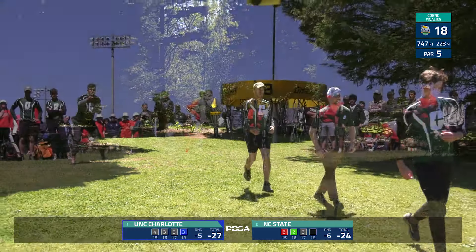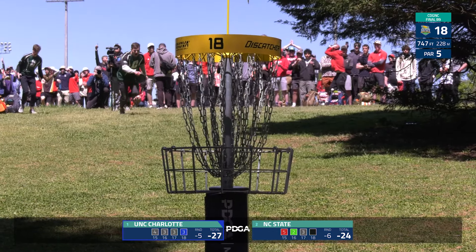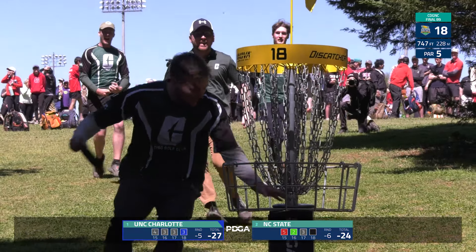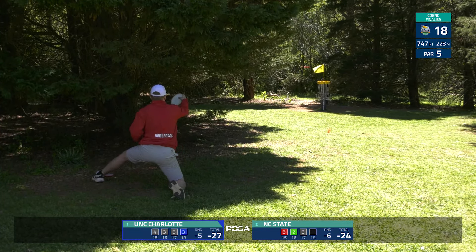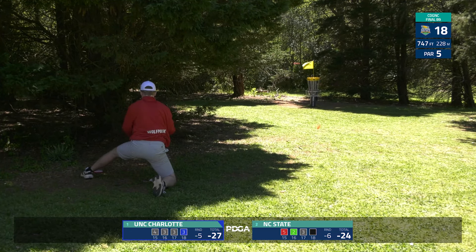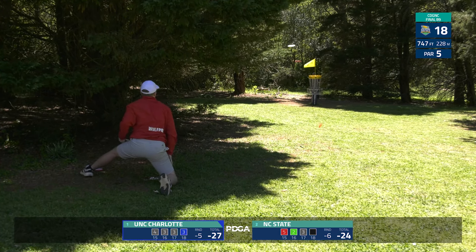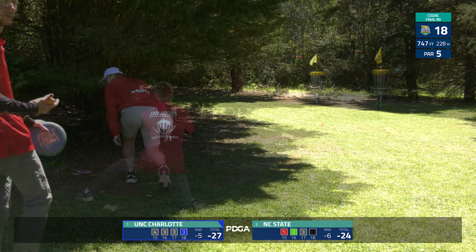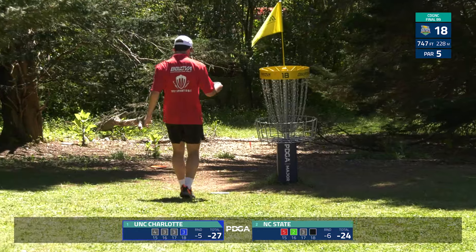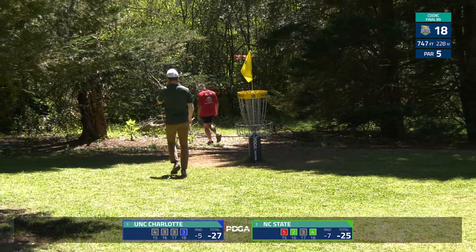Two shots ago I told them they were out of it — they sure proved me wrong. Back in it, headed to a playoff! Oh my goodness, look at him, you can see how much this means to them — all of 80 to 90 feet. NC State now with an eagle look of their own — unable to get into the playoff, pretty much solidified in third place with a birdie. A very valiant effort from the Wolf Pack, a great round, but UNC Charlotte coming up clutch on the 18th.